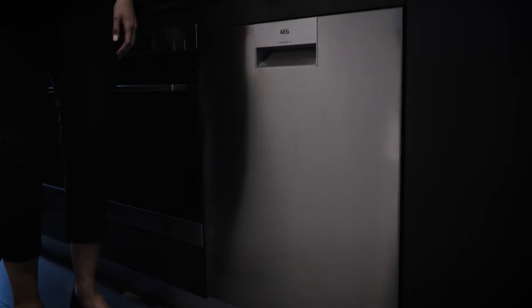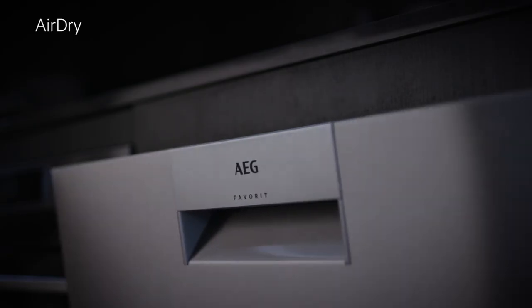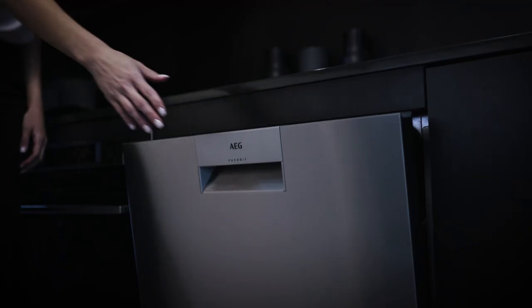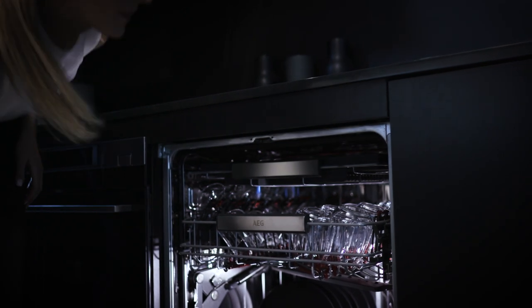Introducing AirDry. This technology lets you maximise your drying performance with natural airflow. The door automatically opens ajar when the cycle is complete, drying your dishes naturally, meaning spotless, cared-for glasses every time.